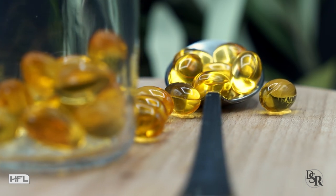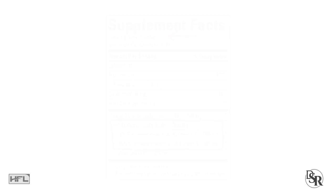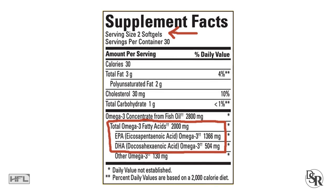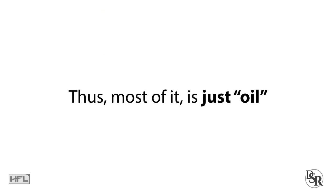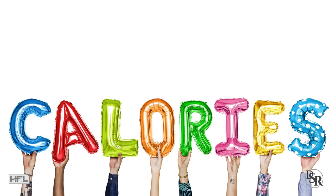A supplement may say on the front that it contains 1000mg of fish oil per caplet; however, on the back, when you read the EPA and DHA, it's only like 320mg. Thus, most of it — the 780mg — is just regular fish oil, not EPA and DHA, and basically it's unneeded extra calories.